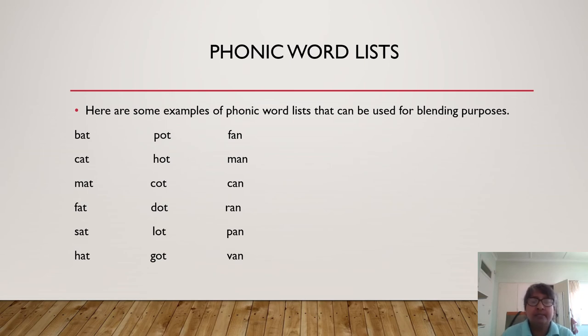Here are some examples of phonic word lists that can be used for blending purposes: bat, cat, mat, fat, sat, hat. Your child should be able, after some time, to blend these sounds together to make the word. And if given an unfamiliar word — for example, 'rat' — he would need to sound out R-A-T by himself. Further word lists include: pot, hot, cot, dot, lot, got; and fan, man, can, ran, pan, ban. The idea is for your child to sound out the letters, make the word, and then be able to sound out and make unfamiliar words which rhyme with these simple words. And this is the initial act of reading.